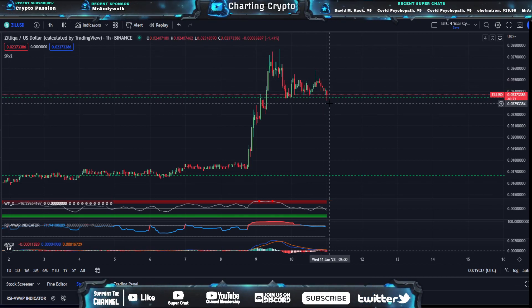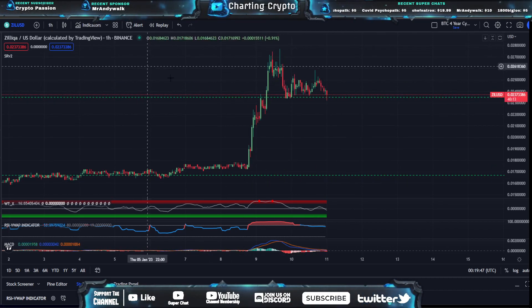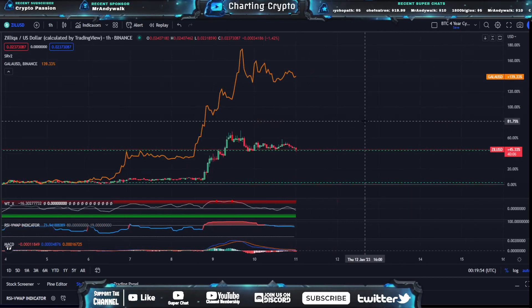Zilliqa has been following Gala. I just uploaded a Gala video — check that out. Gala is actually within a bullish pennant right now, so that's very crucial to see how that plays out because Zilliqa has pretty much been following Gala exactly. Just to prove that, I'll put a Gala overlay on top of Zilliqa and you can see how closely they've been following each other.